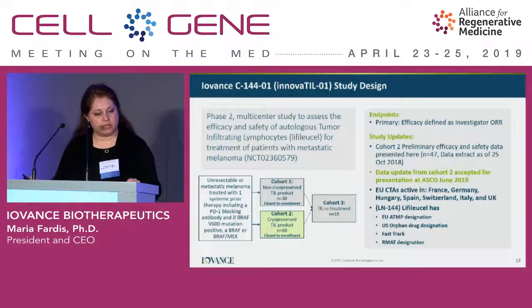The study shown here is what we call IOV-TIL-01, our metastatic melanoma study. Cohort 2 uses administration of Generation 2 manufacturing product, and I will show you 47 patients dosed and presented at SITC in 2018. This study is global — we have six or seven countries active in the EU as well as the U.S. We have orphan drug designation, RMAT designation, and fast-track for this product.